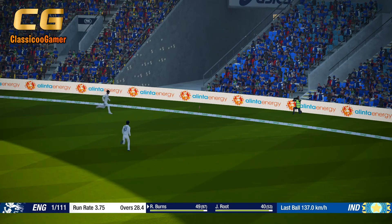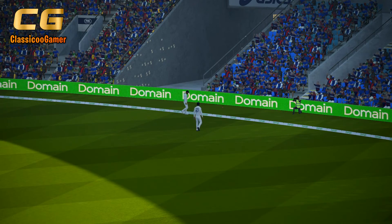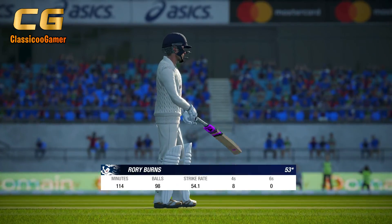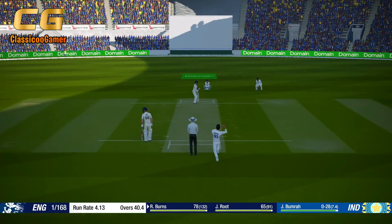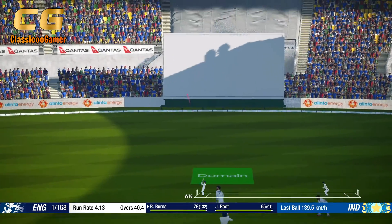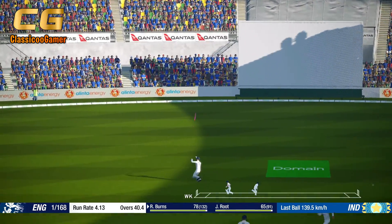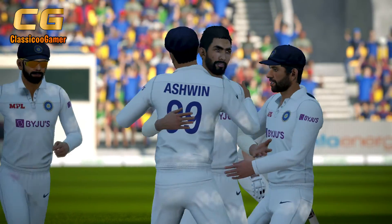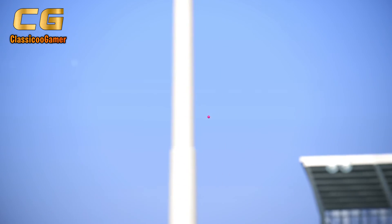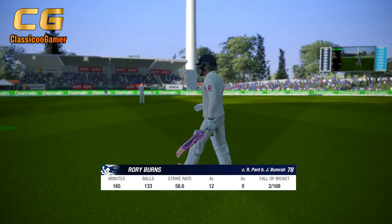What a delivery! What a delivery — finds the edge. He isn't the fastest player out there, but gets 50. The keeper takes a good catch.